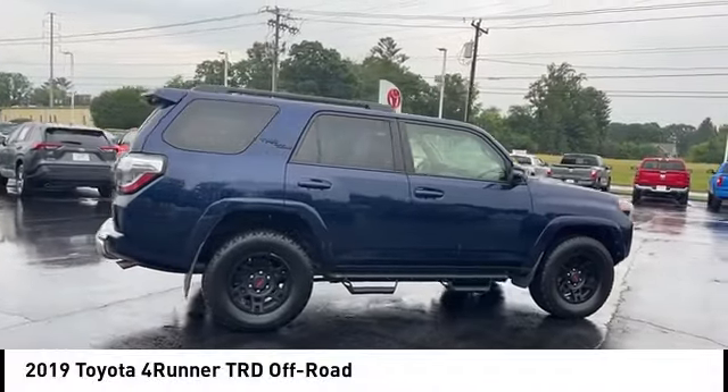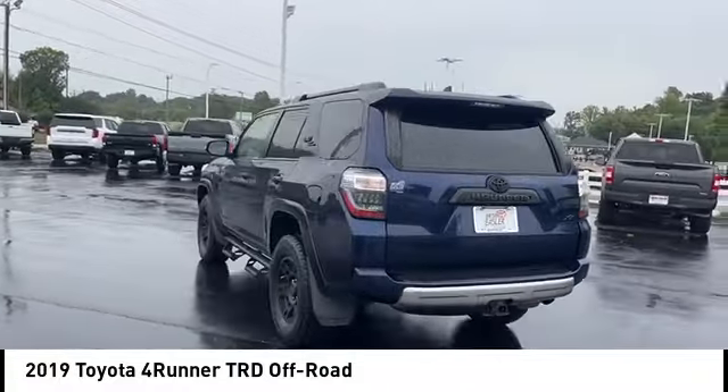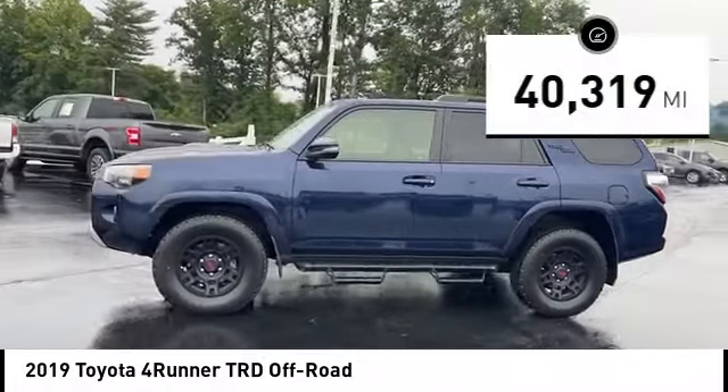You are going to love the 2019 4Runner. 4Runner durability is unbeatable. There are more 4Runners on the road today than any other midsize SUV. This vehicle has less than 45,000 miles.